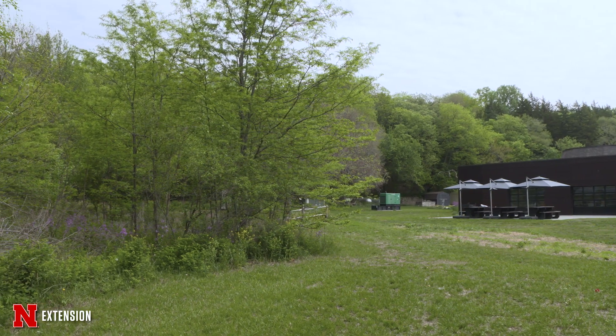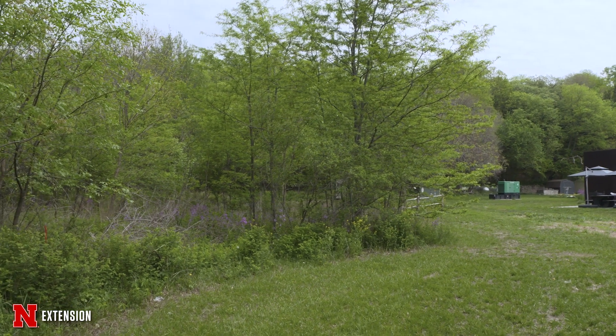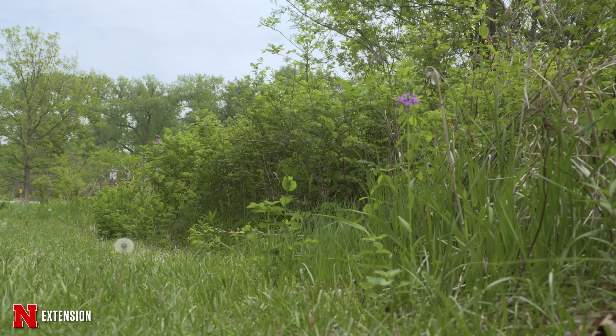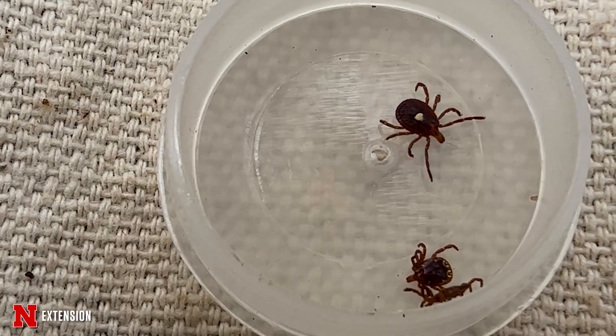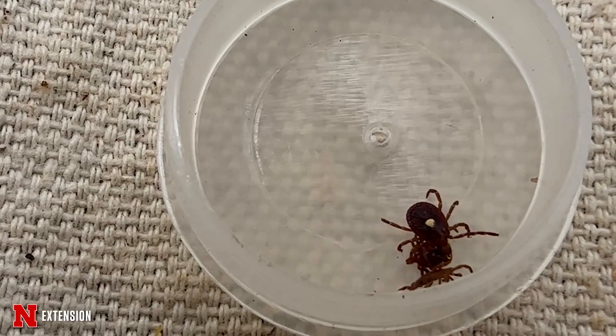These lone star ticks are commonly found in woodland areas where there's dense vegetation, very similar to some of our state parks, our backyards, and other wooded areas. These are very aggressive biters, so unlike some of our dog ticks that will crawl up our body and try to embed in our scalp, these ones will start biting as soon as they get to skin. So we're talking ankles, legs, the groin area, and knee pits — so you want to check yourself fully after you come in from outdoor activity.